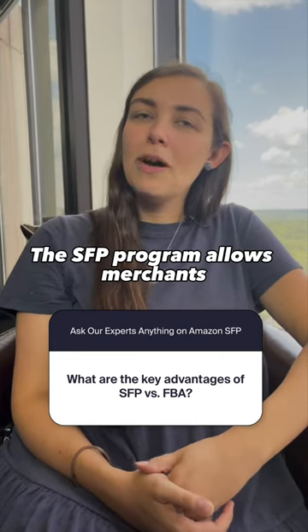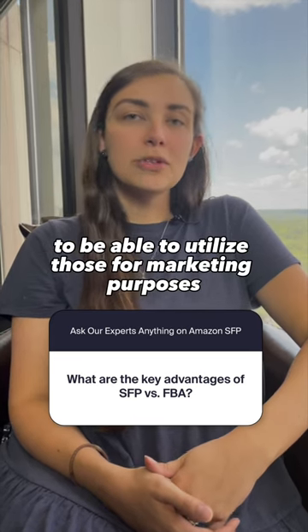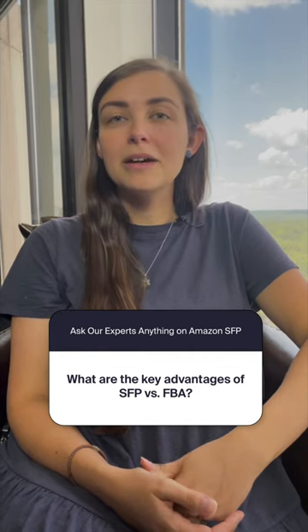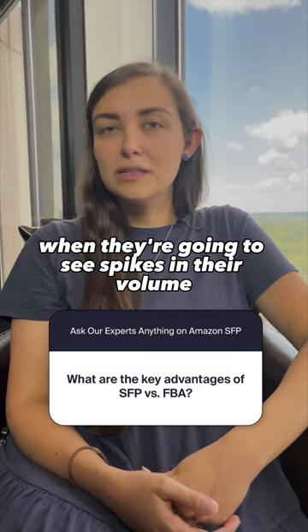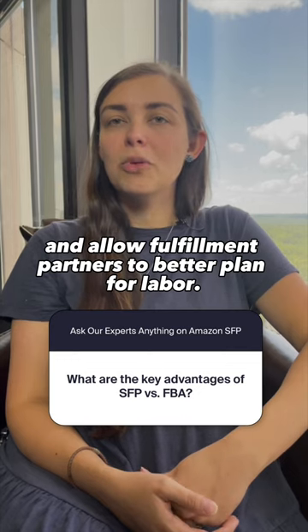The SFP program allows merchants more control over data, to be able to utilize it for marketing purposes, but also to better plan and utilize that data for forecasting — sharing with their fulfillment partners when they're going to see spikes in volume and allowing fulfillment partners to better plan for labor.